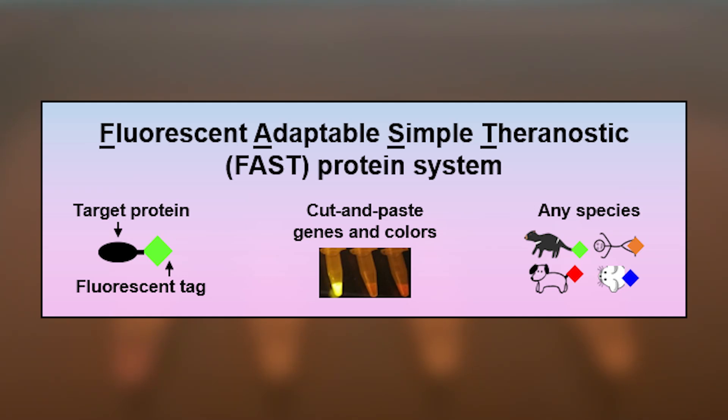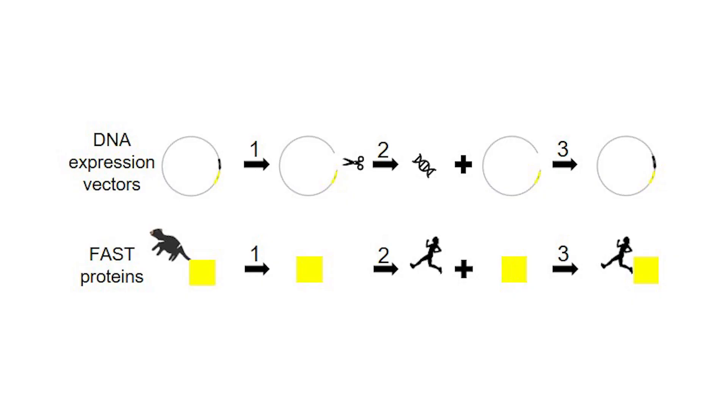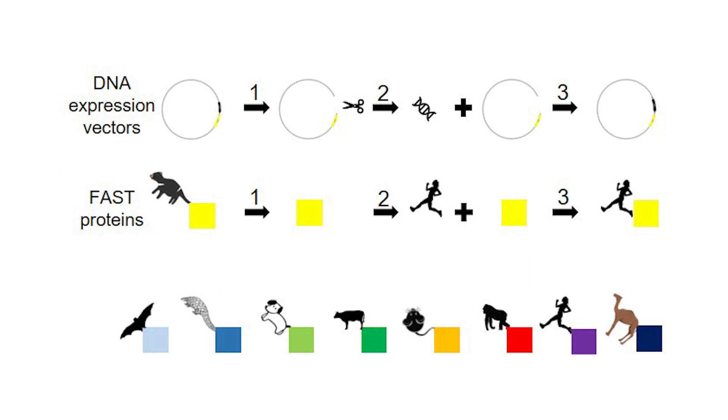adaptable, simple, theranostic or FAST protein system uses DNA expression vectors to produce soluble proteins that are fused directly to fluorescent reporter proteins. To make a FAST protein, the DNA expression vectors can be cut open to remove DNA that encodes a target protein and replace it with DNA that encodes a different protein. Likewise, the DNA that encodes the fluorescent protein can be cut out and replaced with DNA that encodes a variety of other fluorescent proteins. This allows several different colored FAST proteins to be used in a single experiment.